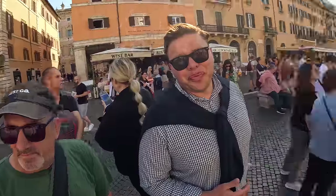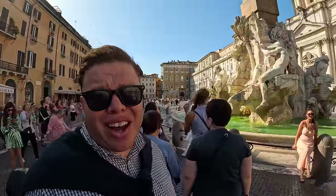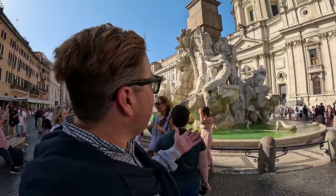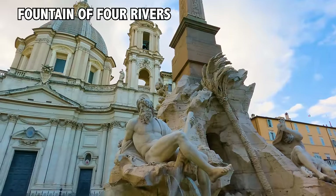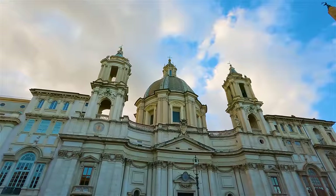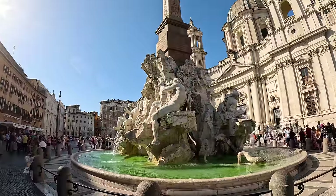We're in one of the most iconic squares in all of Rome — Piazza Navona — and this is the very famous Fountain of Four Rivers by Bernini. It's right in front of another masterpiece, which is the Church of St. Agnes. These are huge sculptures.